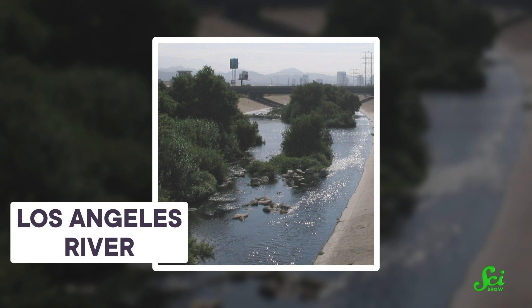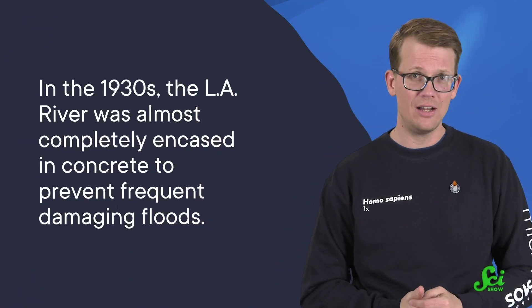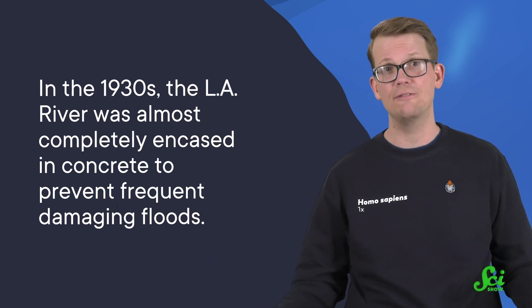If you are familiar with the Los Angeles River, you might be surprised that it is a natural river at all. Because today, it looks a lot more like a massive concrete ditch. In the 1930s, the LA River was almost completely encased in concrete to prevent frequent damaging floods. That flood control worked, but it also devastated the river's natural ecosystem.